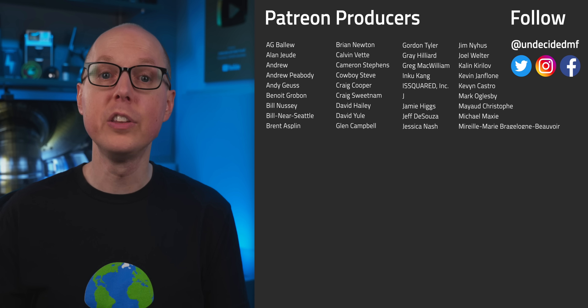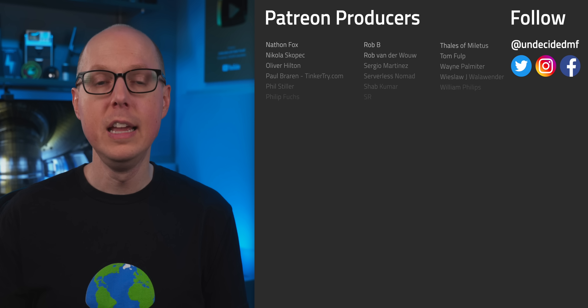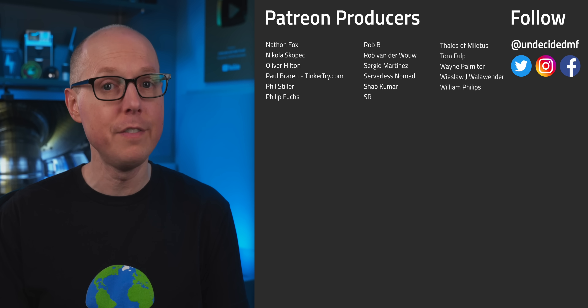So are you still undecided? What do you think of the latest fusion announcement — are we still 30 years away? Jump in the comments and let me know. Be sure to check out my follow-up podcast Still To Be Determined where I'll be discussing some of your feedback. And thanks to all my patrons who get ad-free versions of every video for your continued support — you're helping to reduce my dependence on YouTube to pay for producing these videos. Thanks to all of you for watching and commenting — I'll see you in the next one.